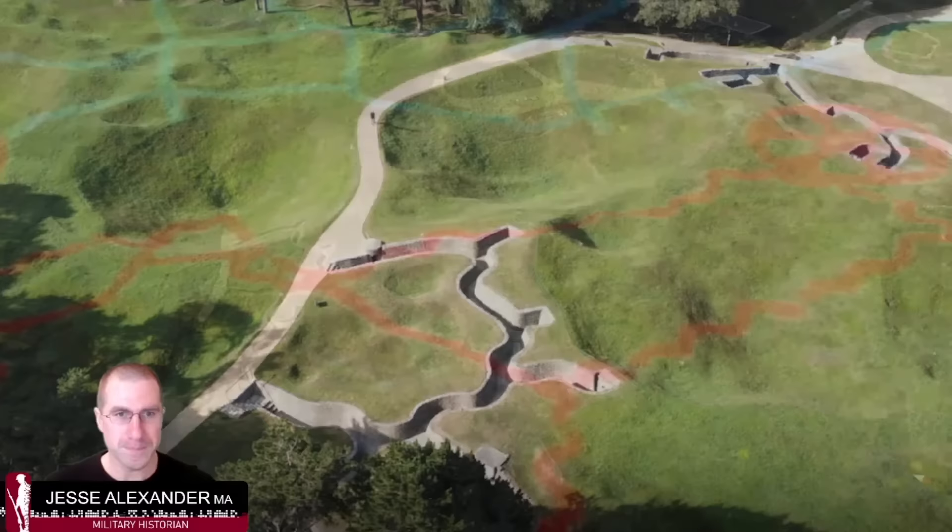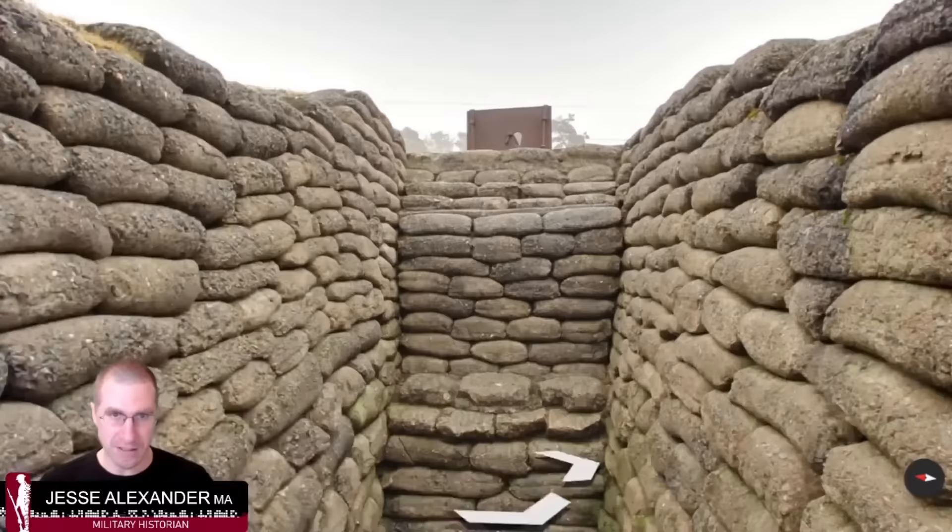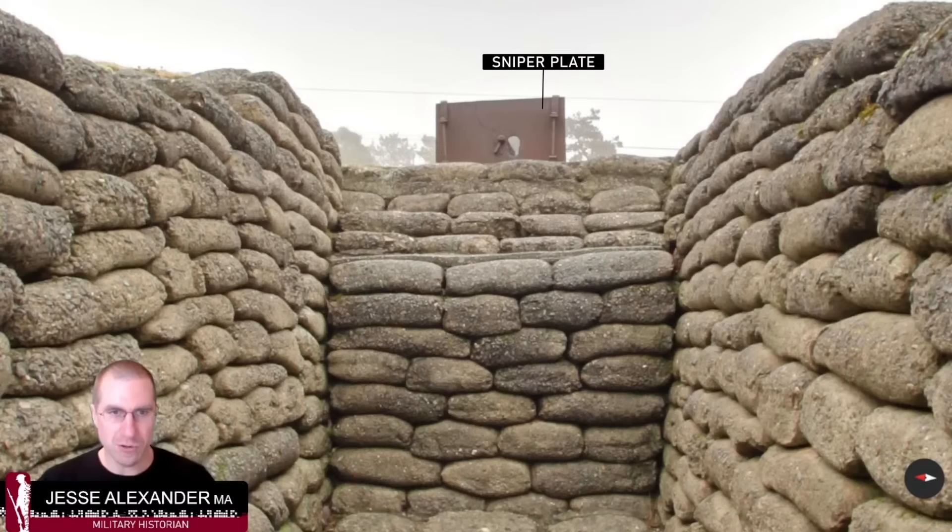Let's step right into those trenches and have a look at what they are like today in their reconstructed form. Here we are in one of the Canadian sap trenches. It doesn't look exactly as it did in April 1917 — it was restored with concrete to mimic sandbags in the interwar period. We're in a firing bay with a step to look out into no man's land, and there's a sniper plate. In 1917 it would have been better camouflaged, but it gives us a flavor of trench warfare. There would have been many lines of trenches on both sides, not just these very advanced ones.